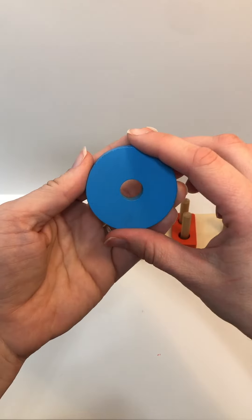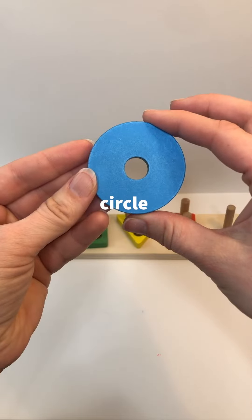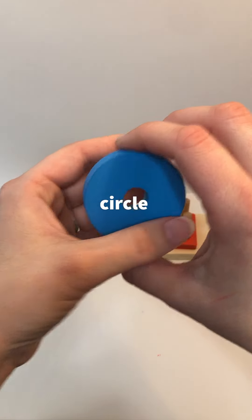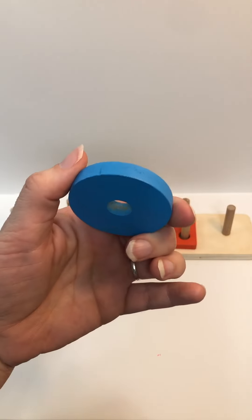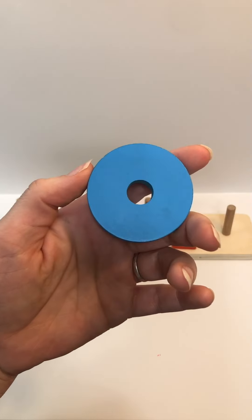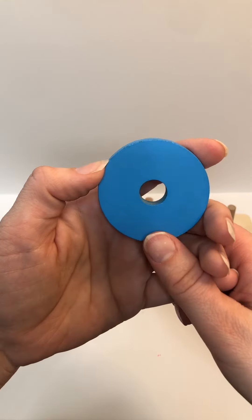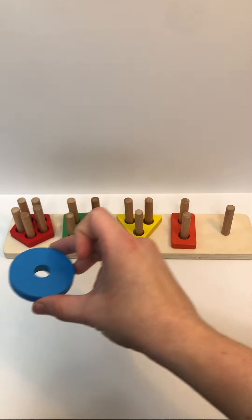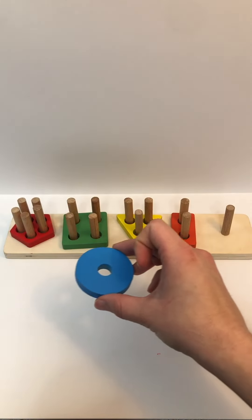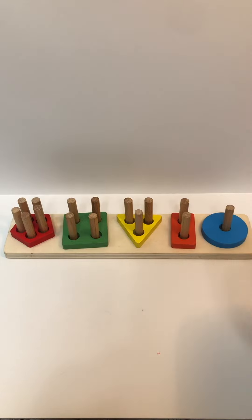Look at this shape — it doesn't have any sides. We call this a circle. Can you say it with me again? Circle. Do you remember the color? Blue. Great job. Say it with me again — blue. How many holes does it have? One. Nice job. And where is this one going to go? You're right — the one with one. One.